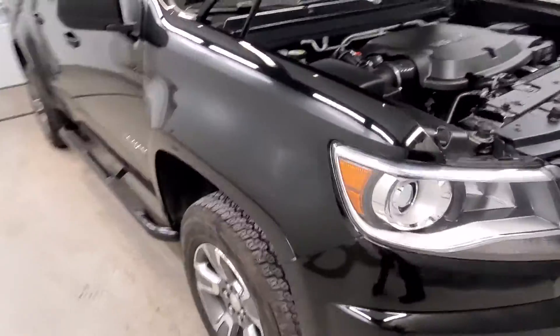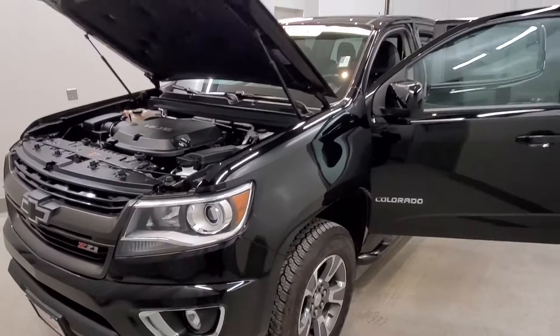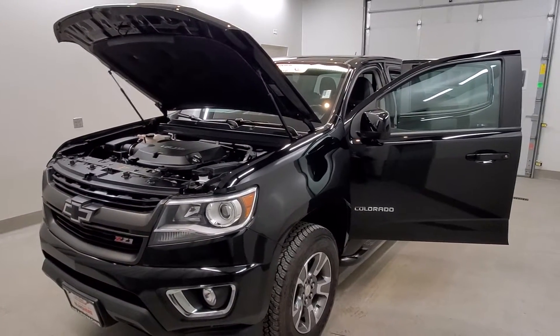This vehicle has been fully serviced, fully detailed, and priced competitively. It has low mileage, tinted windows, gets 17 miles per gallon in the city and 24 on the highway, and is available on our lot now.